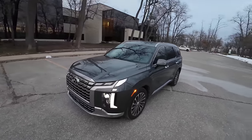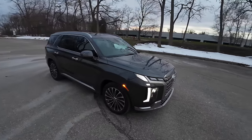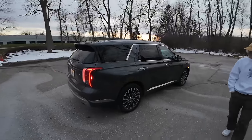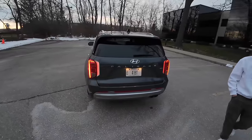The Palisade is the Kia Telluride's slightly less good-looking cousin, but the refresh has done well for it. They're all kind of one and the same, with a few differences here and there. Overall it's a handsome-looking SUV.